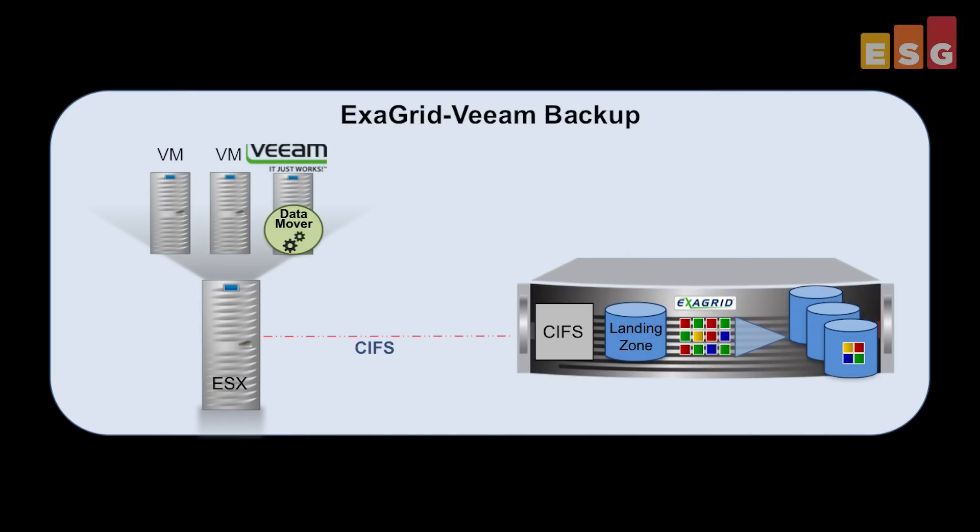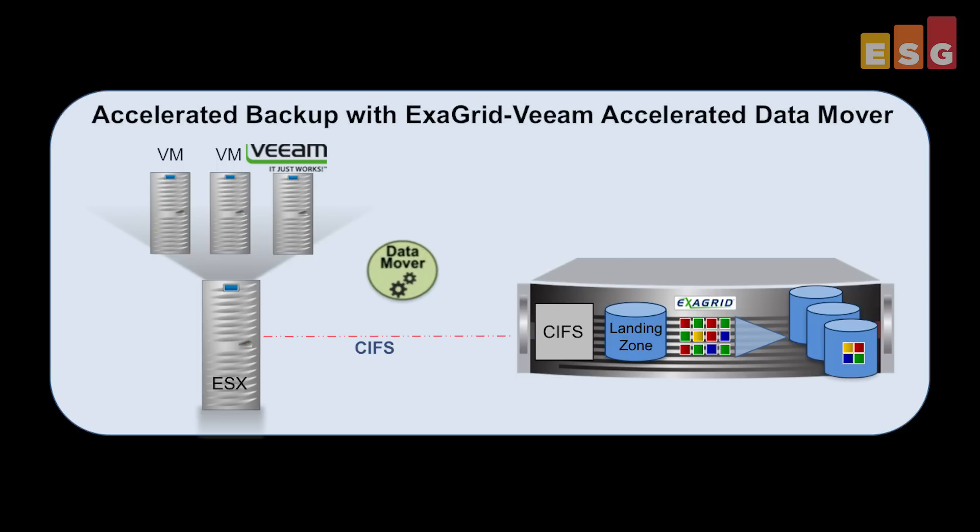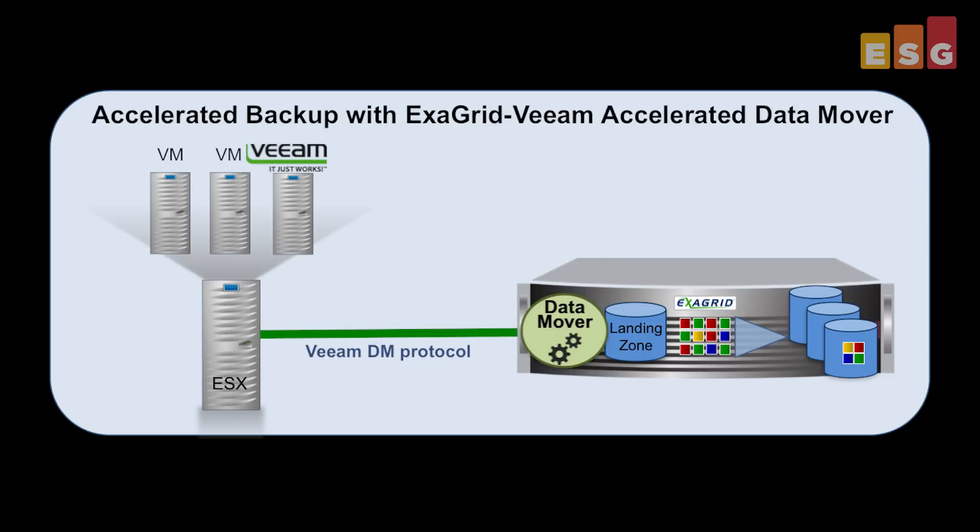Basically, this new feature takes the Veeam Data Mover execution engine and moves it from the backup server into the ExaGrid appliance. Veeam then talks to the Data Mover over an enhanced protocol. This way, both network and server resources are freed up and the tasks required to create full, incremental,